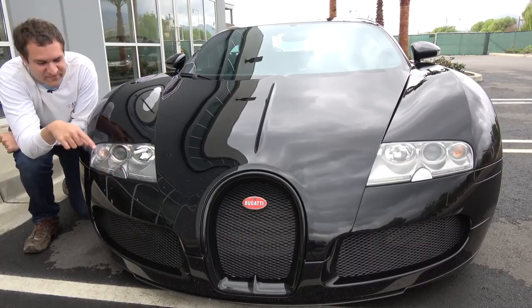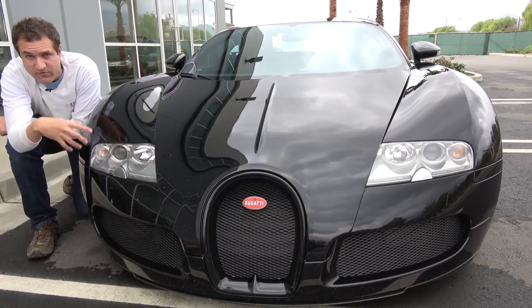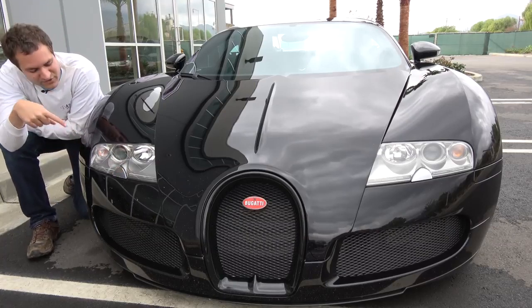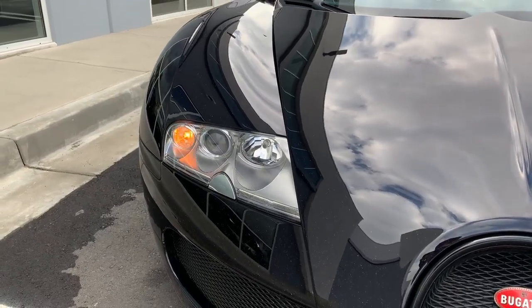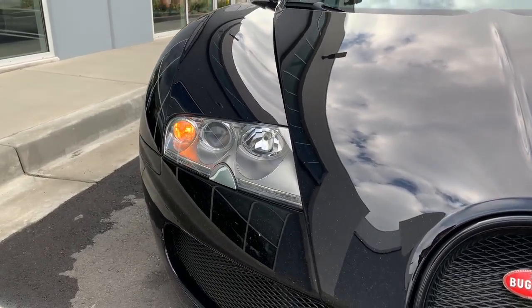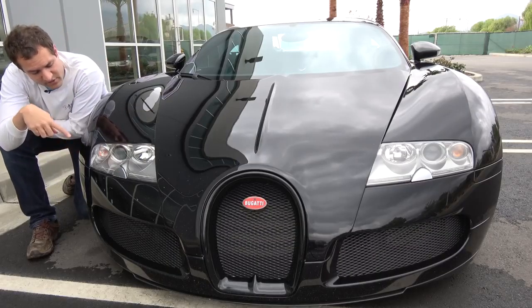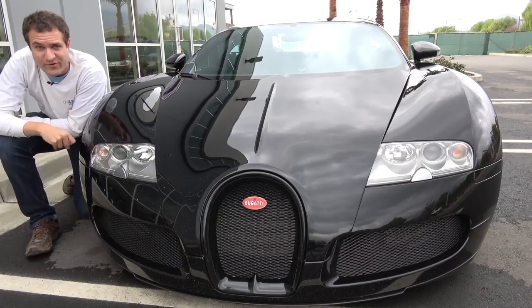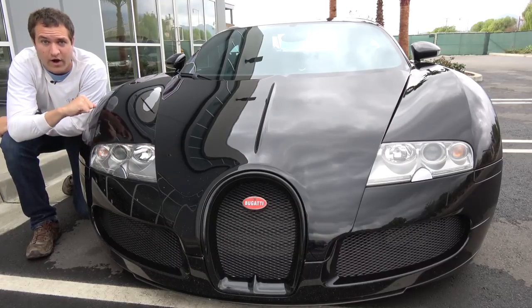One other interesting thing up front: the headlights are xenon, as you might expect from a car from this era. Interestingly, the turn signals are just halogen bulbs. You pay a million and a half for a car and you get halogen front turn signals. All the rear lights are LEDs, which was a pretty big deal when this car came out, but the front turn signals in a Bugatti Veyron are halogen — just like in most normal cars.